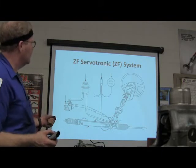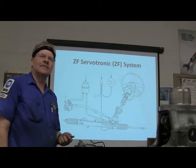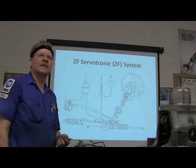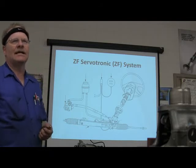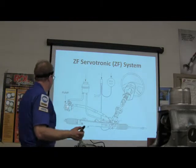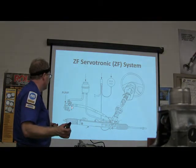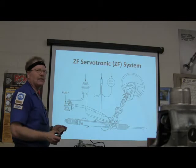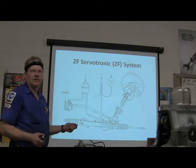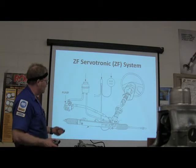This right here is a ZF Servotronic system. ZF is a German company that makes gears and gearboxes. This particular system was on the SHO Taurus starting in 1989. You've got a power steering pump, and this sticking out is where the pulley goes. In the reservoir, there's a screen in the bottom that most people don't think about. If that screen gets stopped up, you'll have a spinning pump making noise, a full reservoir, and no power steering.